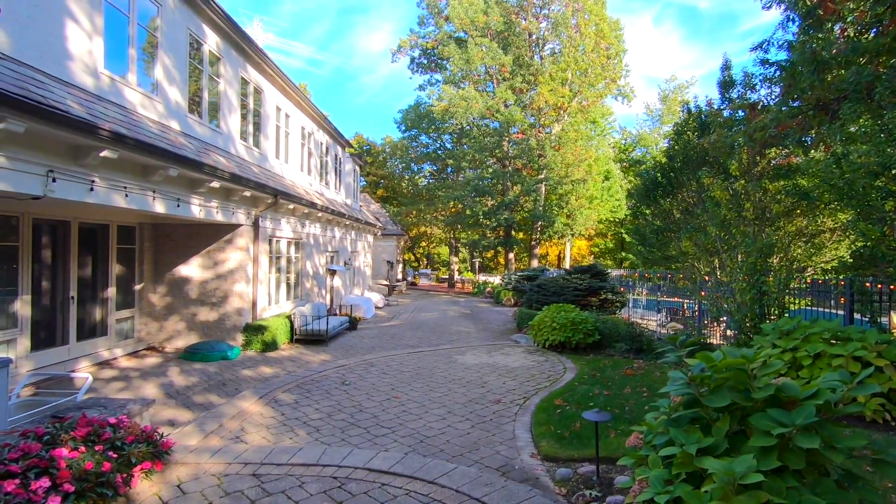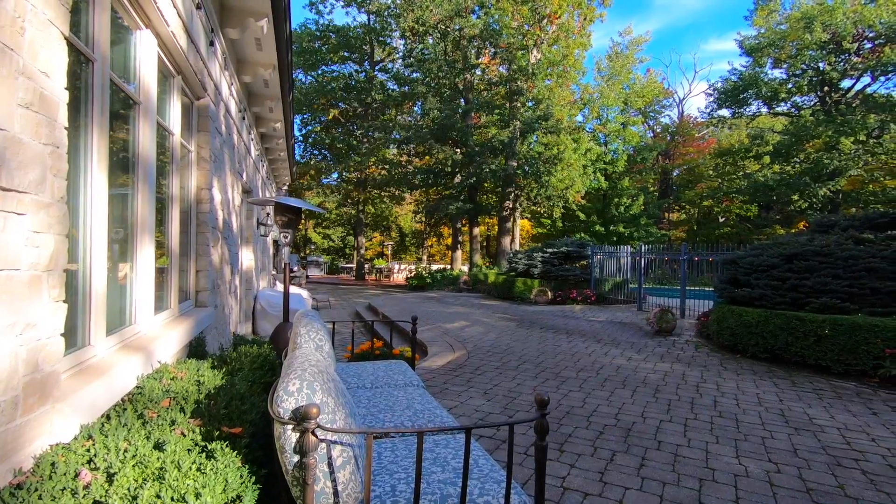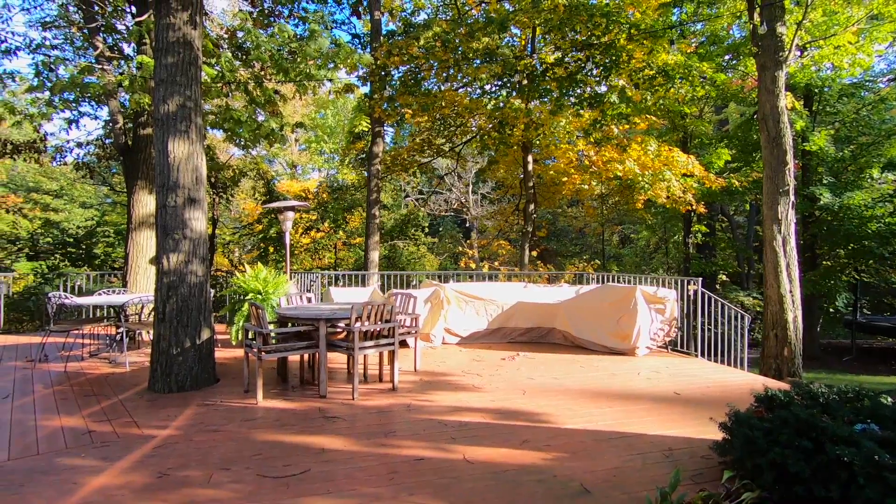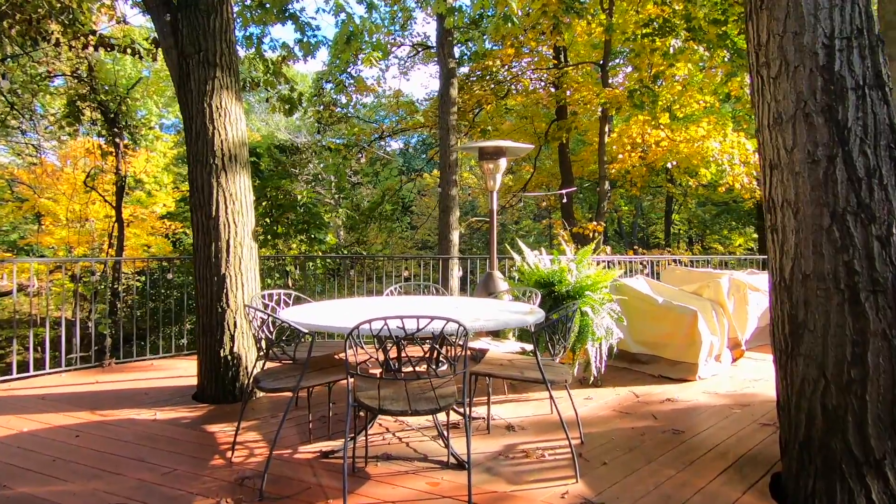The resort-like backyard has a fantastic pool and an extensive patio and deck, perfect for grilling out or alfresco dining with family and friends.